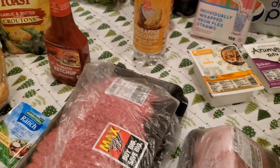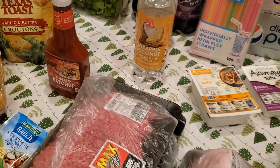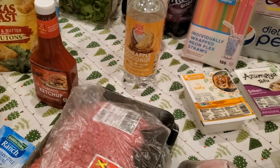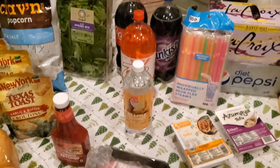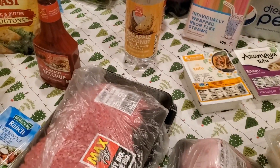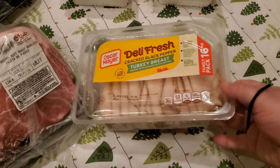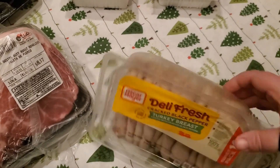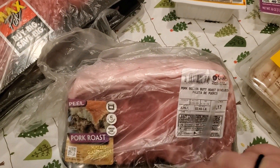I went to Lucky's and purchased all of these items. Let's start with the meat. I picked up this 16-ounce package of cracked black pepper turkey breast — we love making sandwiches with these. My husband requested this pork butt, which was boneless at $2.49 a pound.